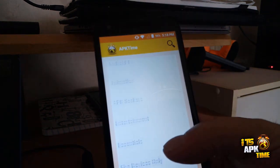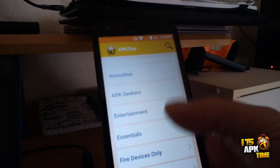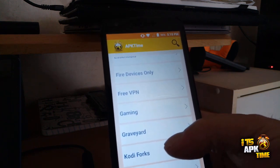We have the categories you're normally used to: Top APKs, Android TV, Animation, APK Seekers, Entertainment, Essentials, Fire Devices, Free VPNs, Gaming, and Graveyard.